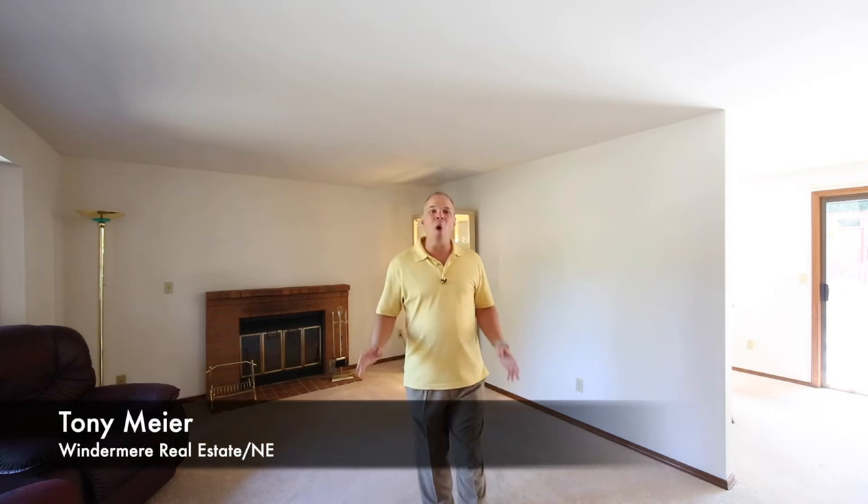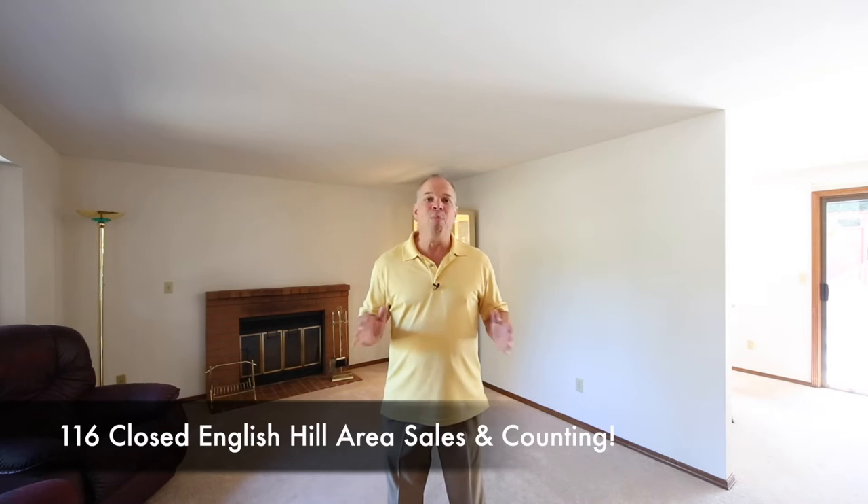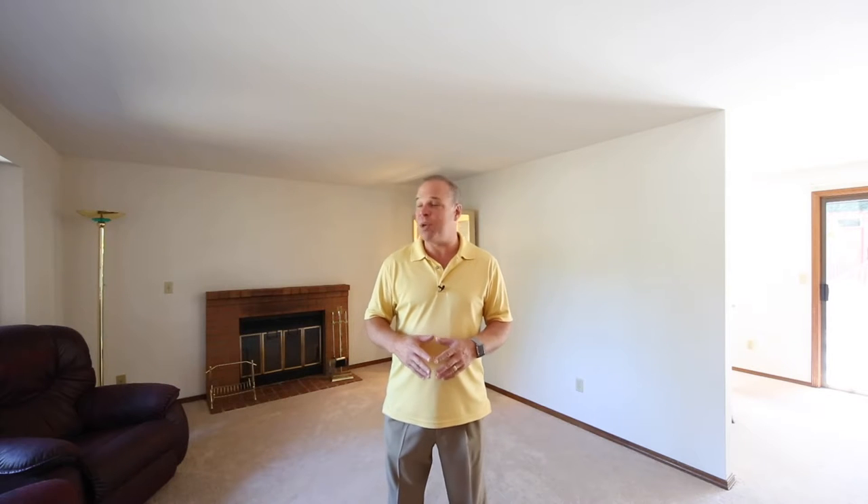Hi, Tony Meyer with Windamer Real Estate. Welcome to English Hill in Redmond. As the English Hill area's top-selling broker for the last 12 years, I'm pleased to present to you another great home. We are in the Sunrise neighborhood, which is part of the English Hill Homeowners Association.